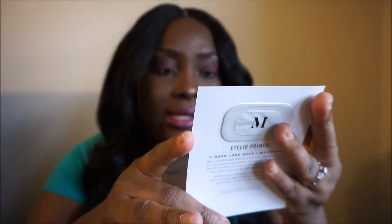They gave me a sample of their eyelid primer, and they're saying this eyelid primer is ten dollars. It's a translucent eyelid primer — we'll be trying that out. They also have a brush set.